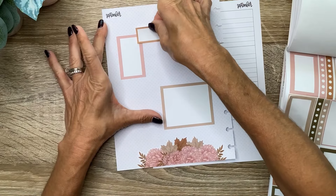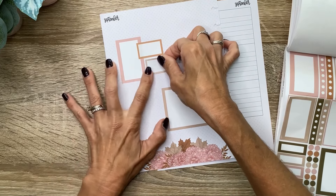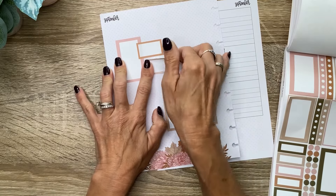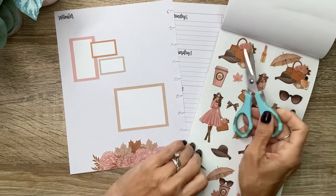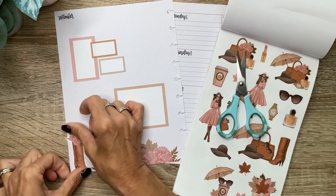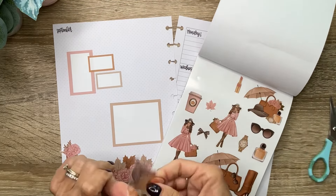And get a little cluster going up here. This is the planner that I use for wellness, so I think this will be really pretty for that. Let's get these tall boots in the corner — those are so cute, right here. And then this sticker with the handbag and the hat and all of that — let's put that right there.